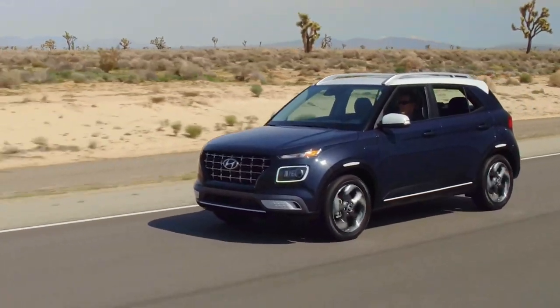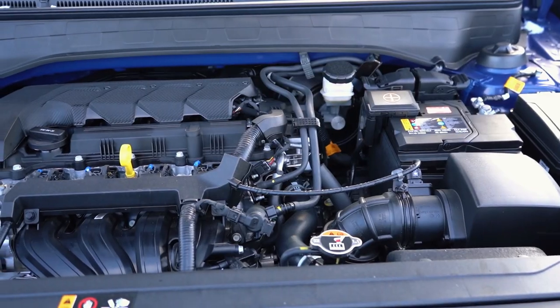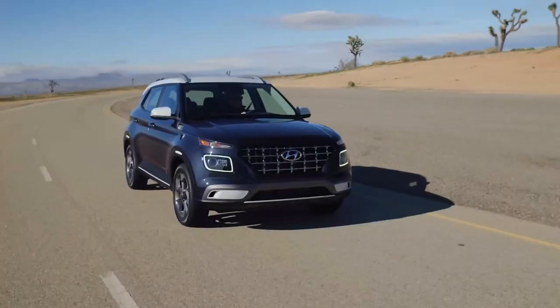Discover the allure of urban versatility with the 2024 Hyundai Venue, where affordability meets style and functionality. Are you ready to elevate your city driving experience with a vehicle designed for modern exploration?